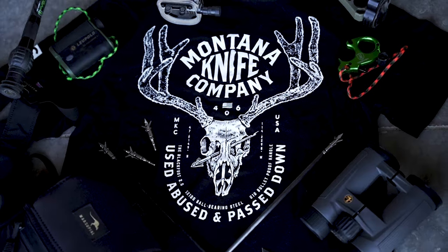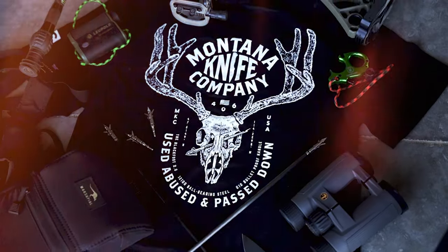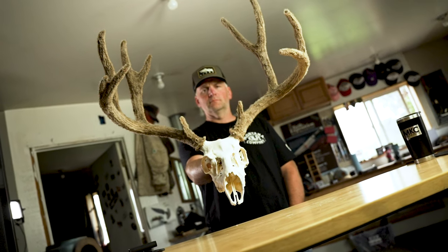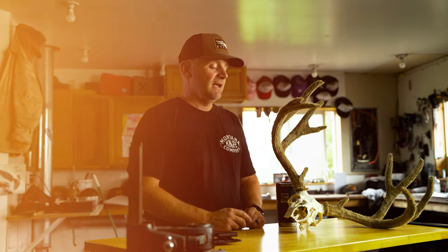And then ultimately finding that arrow in the skull made it all the more meaningful. I'm very excited about this shirt — it's got a lot of personal meaning to me. This is my deer on my shirt, and I hope you guys will wear it proudly. This is what's cool about hunting: the stories, the things that happen, the people you spend time with. I couldn't be more proud to have this deer on our shirt. Pick one up.